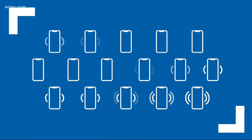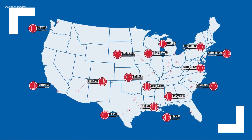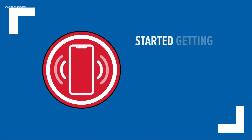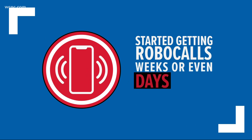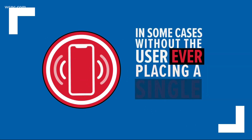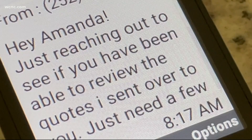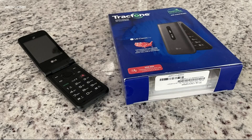Our Tegna investigative team decided to find out. We bought 14 brand new cell phones spread out in cities all over the country, mine being one of them right here in Charlotte. And all of those 14 phones started getting robocalls just days after activation. Odd thing is, I never made a call or a text from that phone, but they sent me texts and left me voicemails on a phone I don't even use.